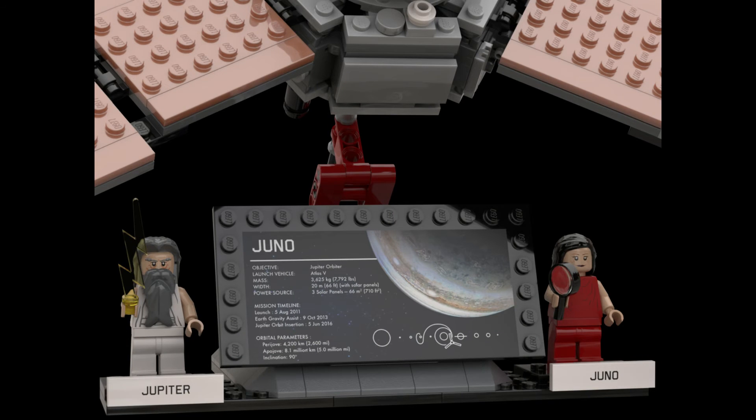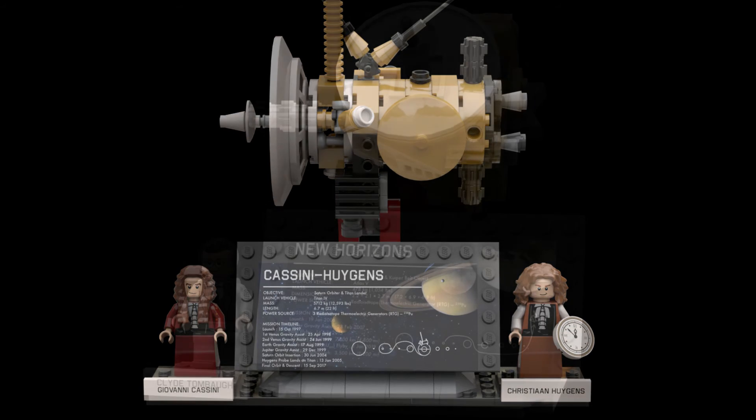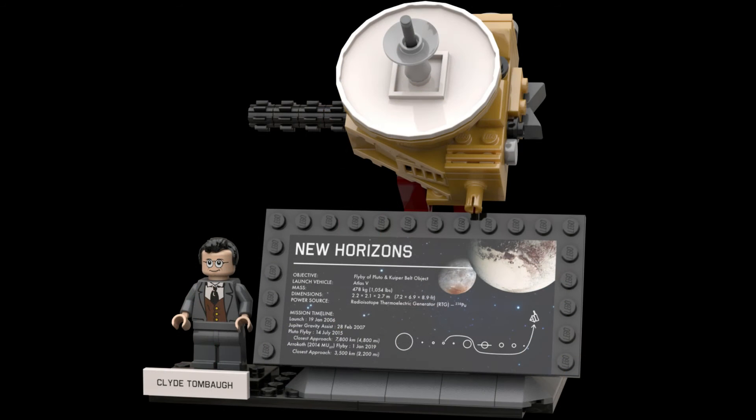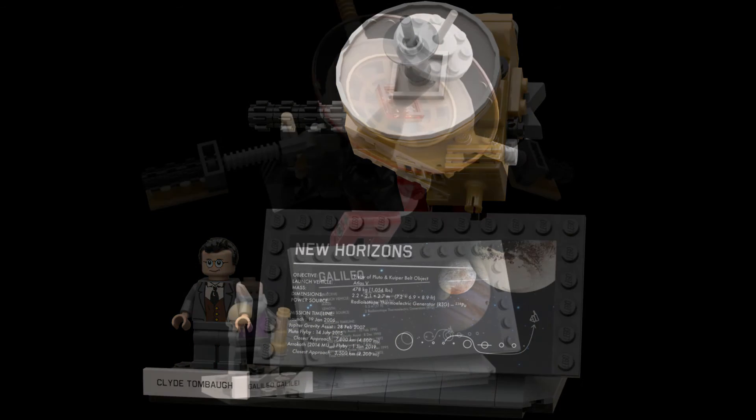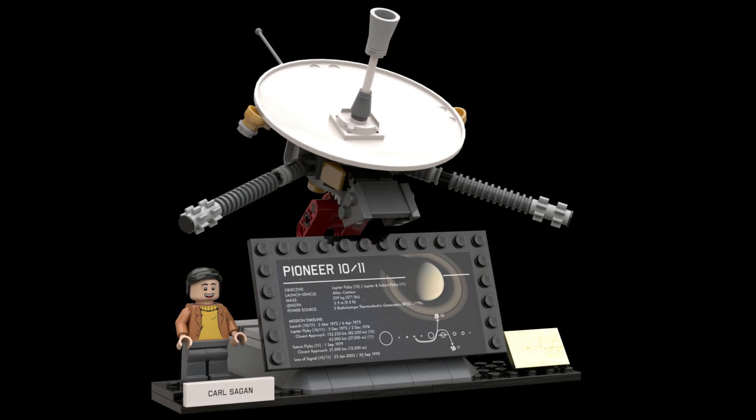The 1,237-piece project features six space probes, namely Juno, New Horizons, Cassini-Huygens, Pioneer 10 and 11, Galileo, and Voyager 1 and 2, as well as eight minifigs whose real-life role models gave their names to the space probes or were the inspiration behind them.